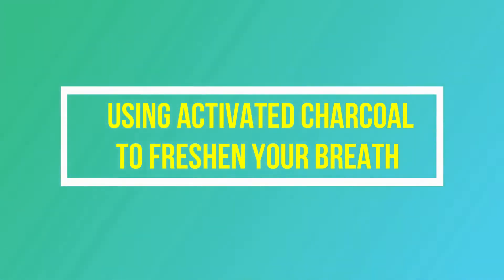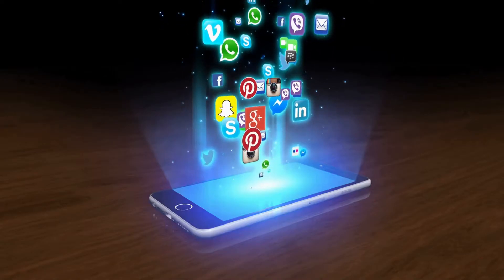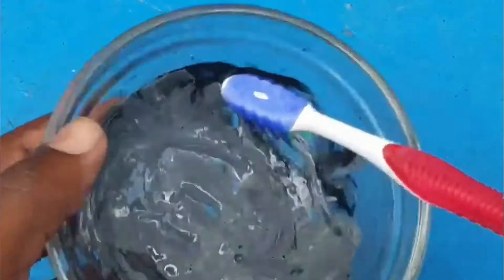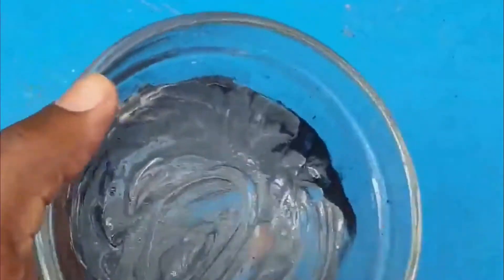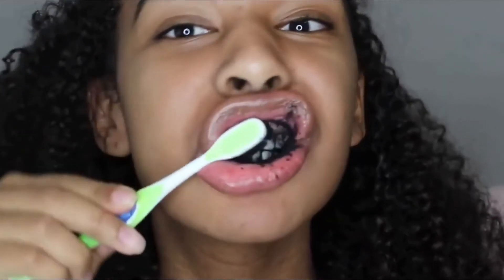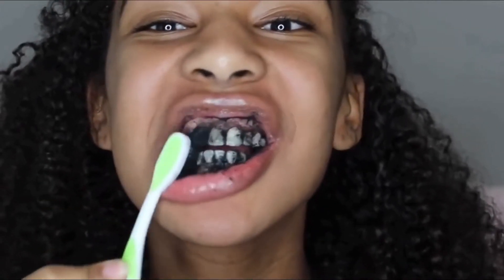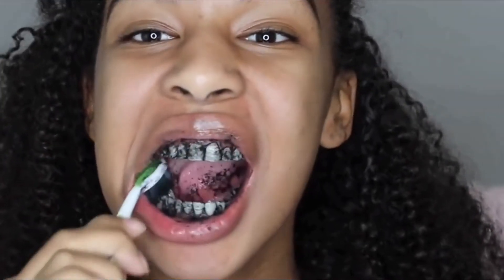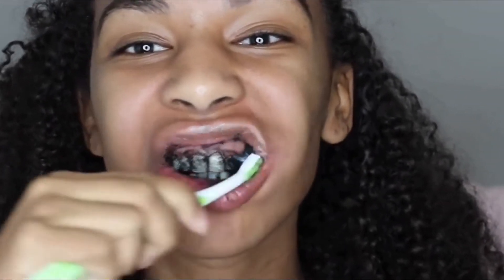Viral hack number 8: using activated charcoal to freshen your breath. You've probably seen this hack everywhere, from YouTube to Twitter, Facebook, down to TikTok. But does charcoal really help freshen our breath? Mixing pure activated charcoal and water into a paste and rubbing it all over your teeth, gums, and tongue is proven to reduce bad breath. However, the charcoal doesn't contain fluoride like regular toothpaste does, which hardens your teeth. The tiny charcoal flecks might actually scratch the surface of your enamel.